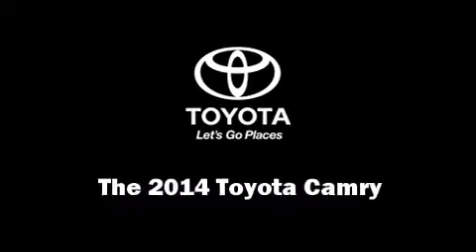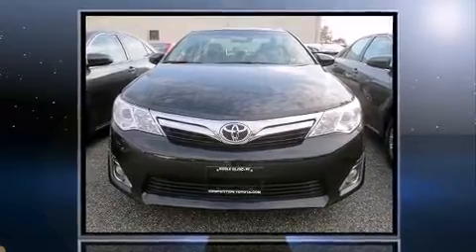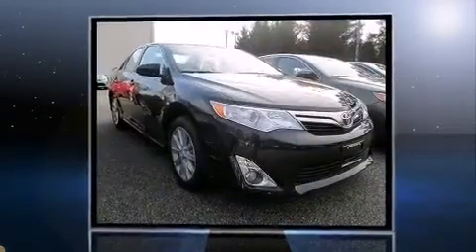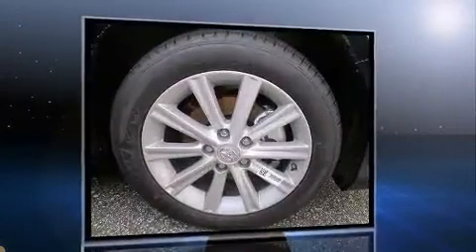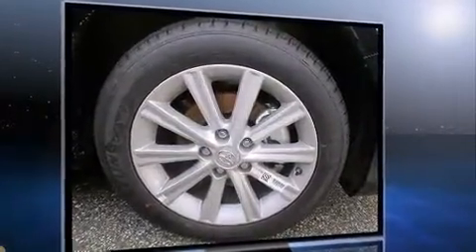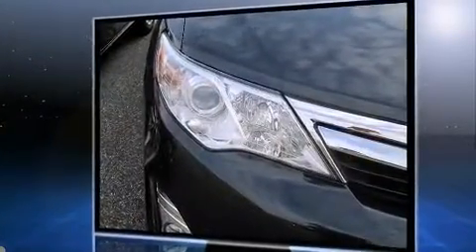The 2014 Toyota Camry, this four-door five-passenger sedan, is ready to drive off the showroom floor. It features an automatic transmission, front-wheel drive, and a 2.5-liter four-cylinder engine.